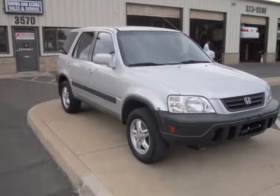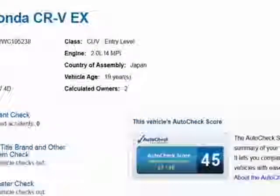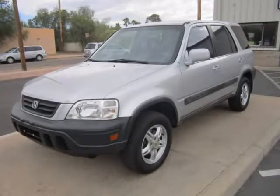This 1998 Honda CR-V is brought to you by Precision Incorporated. Our in-house Honda specialists just completed reconditioning this 1998 Honda CR-V X4WD, and now it is 100% ready to go and comes with our full warranty.